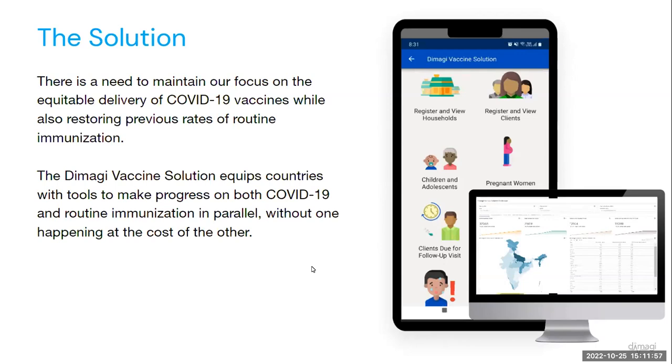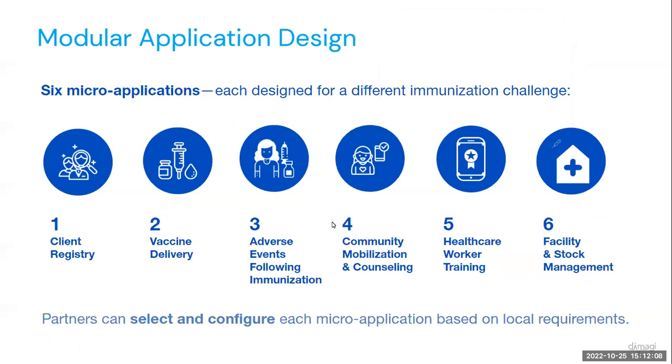Drawing on our experience working with the Ministry of Health and Wellness and UNICEF in Jamaica, along with Dimagi's 20 years of experience equipping frontline workers with digital job aids, we've now developed the Dimagi vaccine solution — expanded from what we built for COVID-19 to support routine and COVID-19 vaccine delivery. The solution offers a combination of facility, workforce, and service delivery management and tools for frontline workers, program administrators, and clients. The application is a ready-to-deploy toolkit that includes six micro-applications, each designed for a unique challenge related to managing vaccination programs at scale.